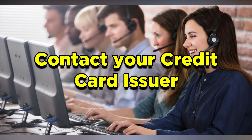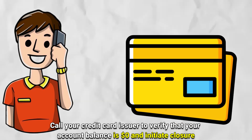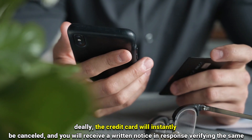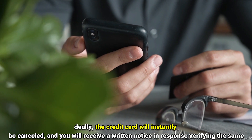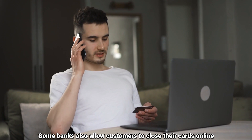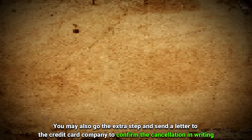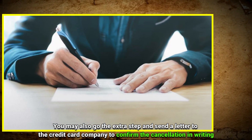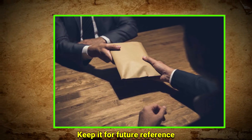Step three: Contact your credit card issuer. Call your credit card issuer to verify that your account balance is $0 and initiate closure. Ideally, the credit card will instantly be cancelled and you'll receive a written notice verifying the same. Some banks also allow customers to close their cards online. You may also go the extra step and send a letter to the credit card company to confirm the cancellation in writing. You should receive the confirmation letter promptly — keep it for future reference.